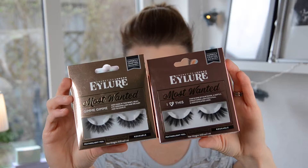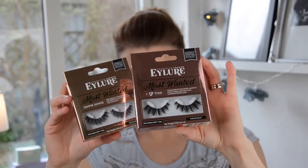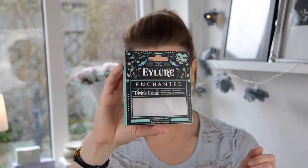So I bought a lot of lashes — well not a lot, but four. This one's from Eylure, this is the Most Wanted 'I Heart This' and it's quite dramatic. And this one is 'Gimme Gimme' — really pretty. And then I bought 'Most Wanted Lust List'. I put these on today but I took them off because they were too dramatic. The pair I have today is actually the Eylure Enchanted 'Divine Crime' and these are more like natural lashes — really really pretty.